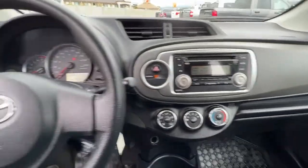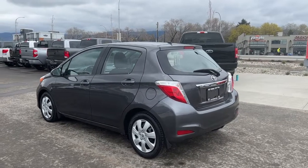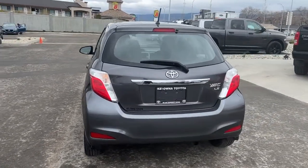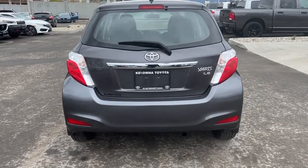So let's hop out and take a walk around the back. Moving around back we've got our rear mounted antenna and our back wiper blade, and here we're going to find our Toyota Yaris LE badging as well as black trim around the windows and chrome trim right down here.